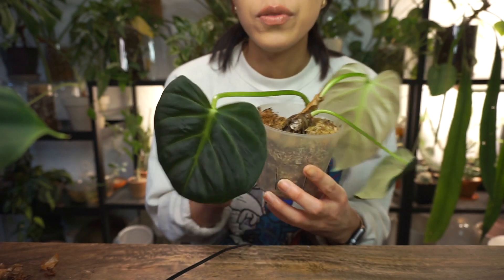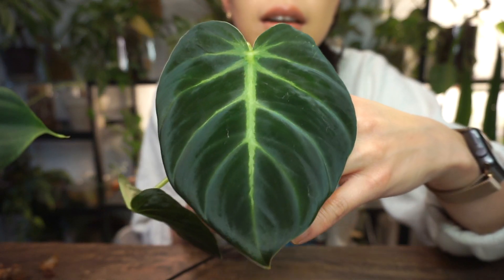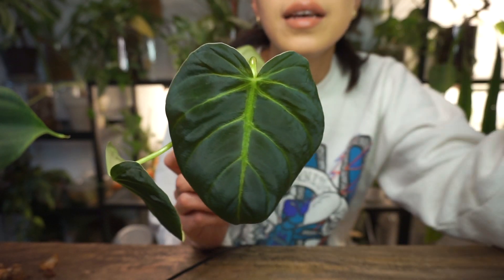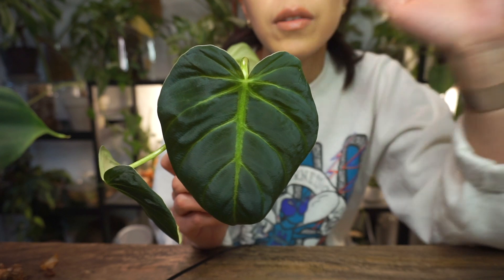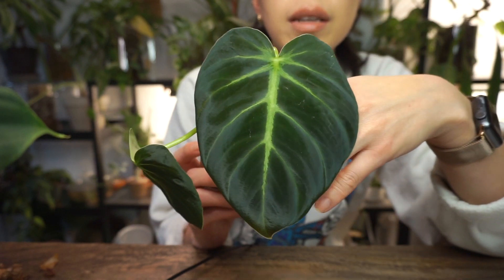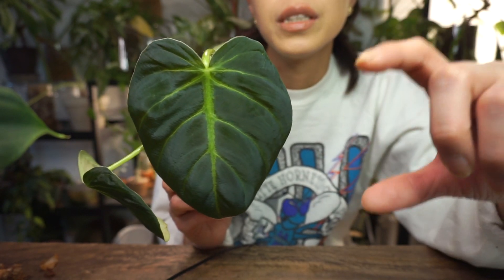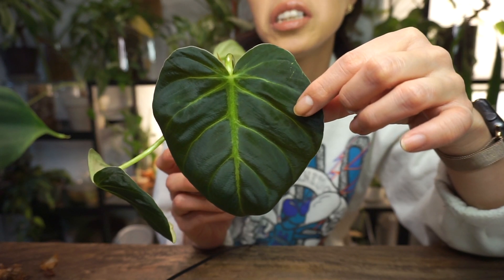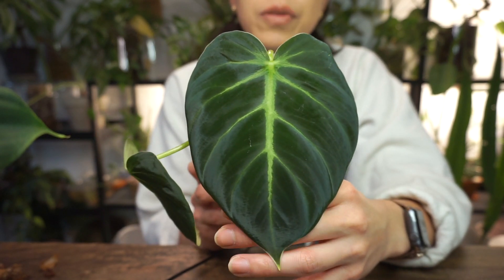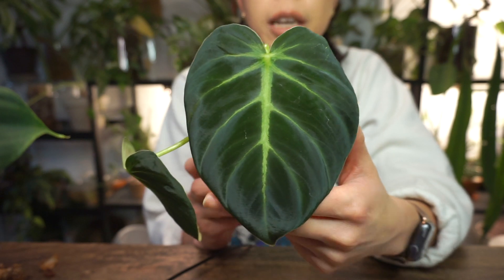I just wanted to show you the newest leaf here. This was a bottom cutting of my import plant — it had rooted and put out a new leaf, it was super cute. I was like, I'll propagate this and probably sell the top cutting, even though it had a good amount of roots. It just gave up on life and melted into nothing. So I was left with my mother plant, and it's growing back.